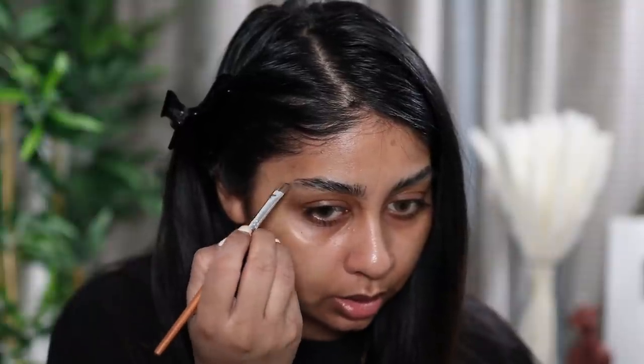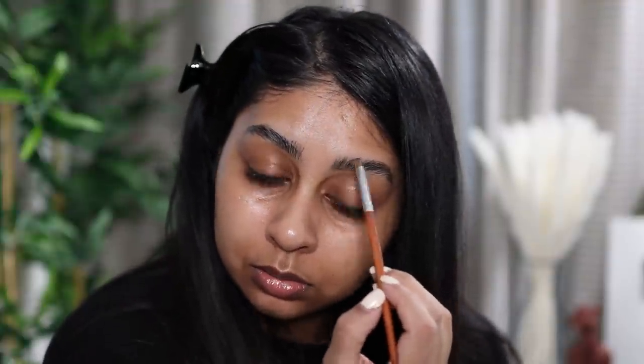I actually bought a felt tip pen for my brows to do those hair strokes that I really like - one of my favorites is from Lime Crime. I was really excited to try that but obviously it didn't come, so now I'm just trying to do the same with this brow gel. But it's actually not doing too bad - it's actually not a bad brow gel. I probably want to carve it out a bit.